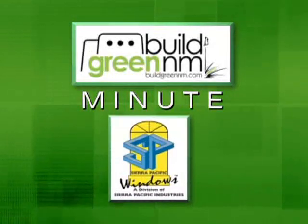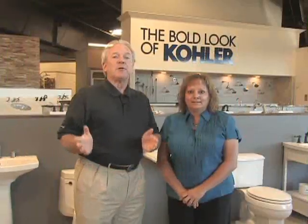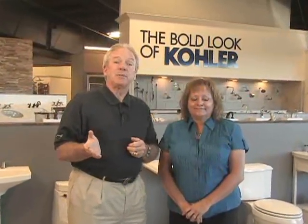This Build Green New Mexico Minute is brought to you by Sierra Pacific Windows. The Build Green New Mexico Minute is at Doc Savage Supply this morning with Carla Worsanik. Carla, we know how important it is to conserve water here in New Mexico. What are some of the features that we can use to do that?